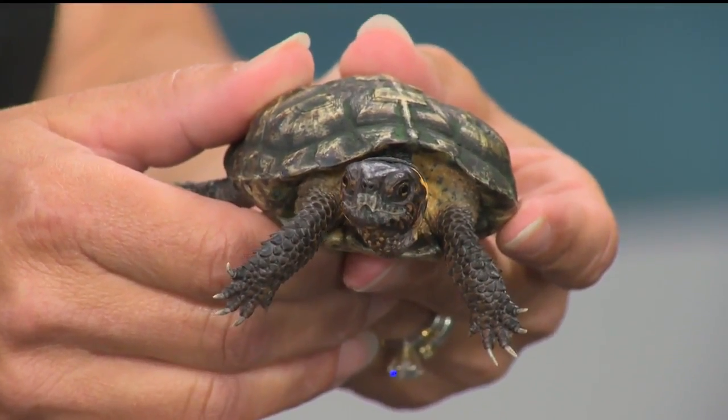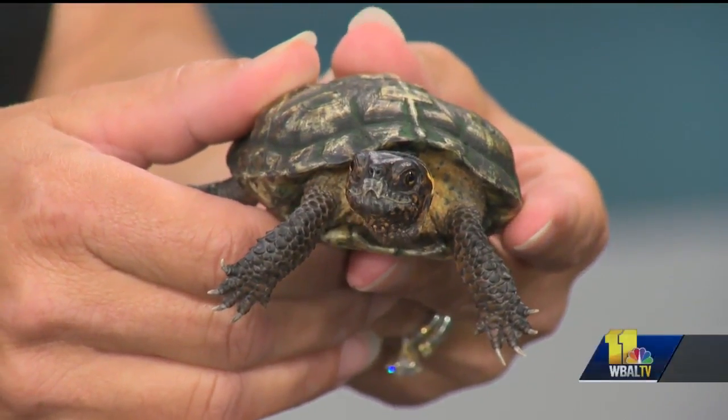What a treat we have for you this morning. Amy Eveleth is joining us now from the Maryland Zoo, and she has brought some friends along with her. Thank you for having us.